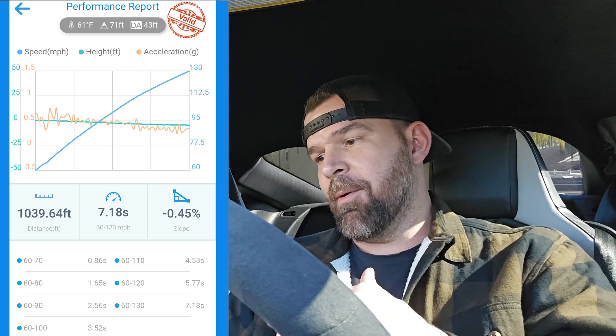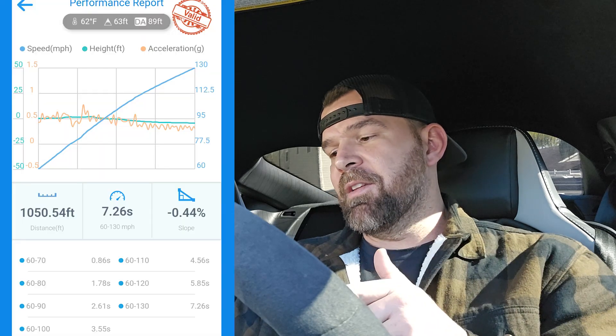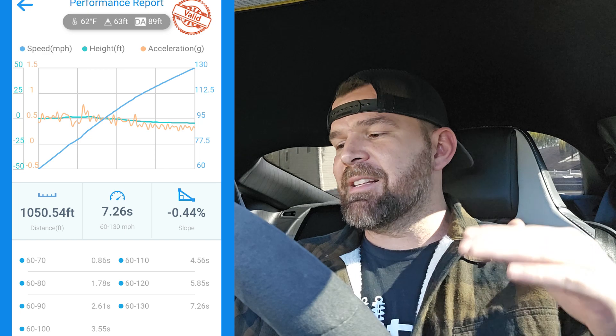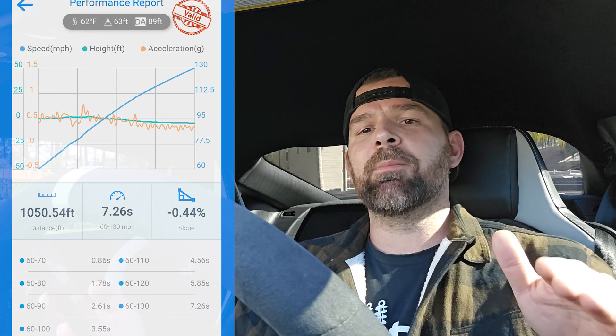On the next passes — both the 7.18 and the 7.26 — they were chattery. There was a little chatter, some short shifting, and it wasn't that feeling where you're like 'wow, this is it.' When I watched my C8 Corvette video where it went a 10.99, that was the pass where I felt 'oh wow, this is great.' The 6.87 gave me that same feeling. The 7.26 had chatter and short shifting — the graph lines weren't nice and smooth.